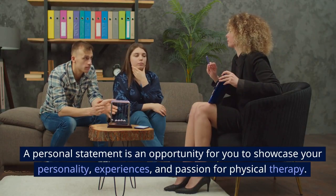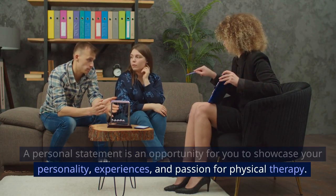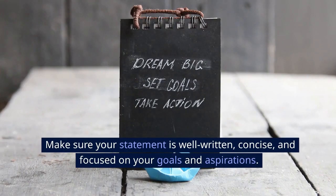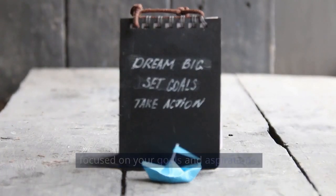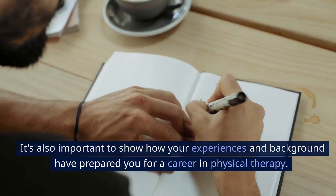Write a compelling personal statement. A personal statement is an opportunity for you to showcase your personality, experiences, and passion for physical therapy. Make sure your statement is well-written, concise, and focused on your goals and aspirations. It's also important to show how your experiences and background have prepared you for a career in physical therapy.